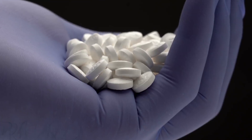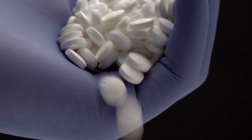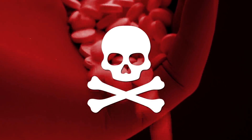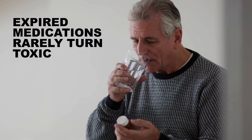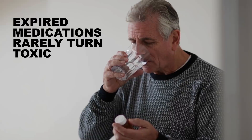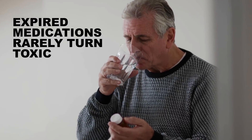In theory — and let me reiterate that "in theory" part — expired medications could turn into something toxic, turn into something useless, or work exactly as expected. Luckily, expired medications turning toxic doesn't seem to happen all that often, or at all, really.